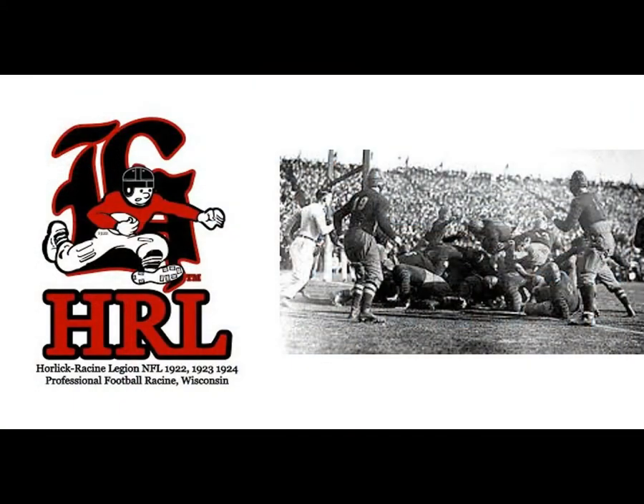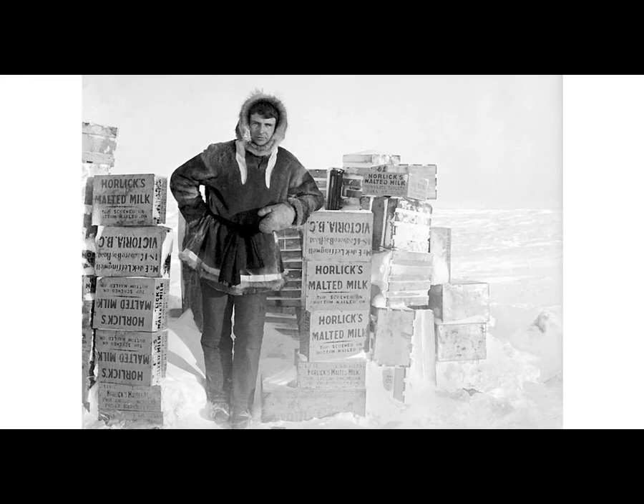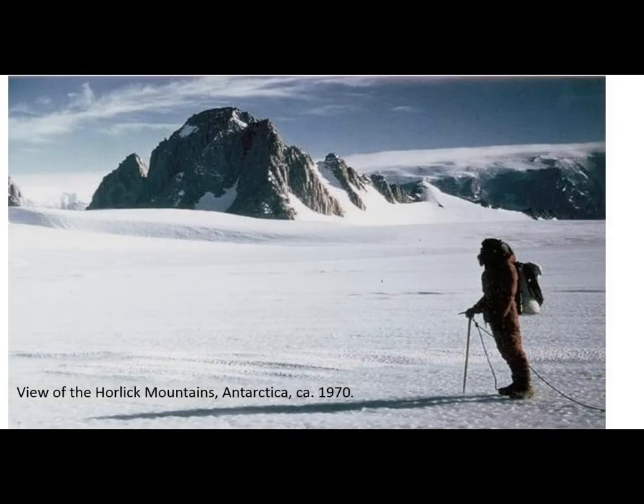In 1919, William sponsored a football team called the Horlick Racine Legion. He contributed substantial sums of money to convert Horlick Athletic Field to accommodate professional football. William also financially supported a few expeditions to the Antarctic and the North Pole. The explorers took the malted milk with them, which provided them with non-perishable nutrition. Because of his contributions, this mountain in Antarctica is named after William Horlick.